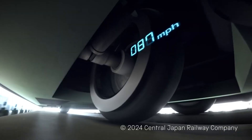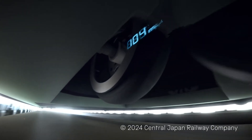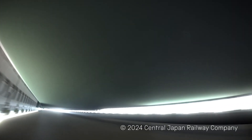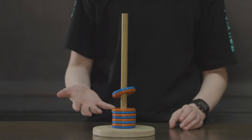What makes it possible for this train to go so fast is that it doesn't actually touch the tracks. It hovers or levitates about 10 centimeters above the ground thanks to the forces of magnetism. The technology is called magnetic levitation, or maglev for short.